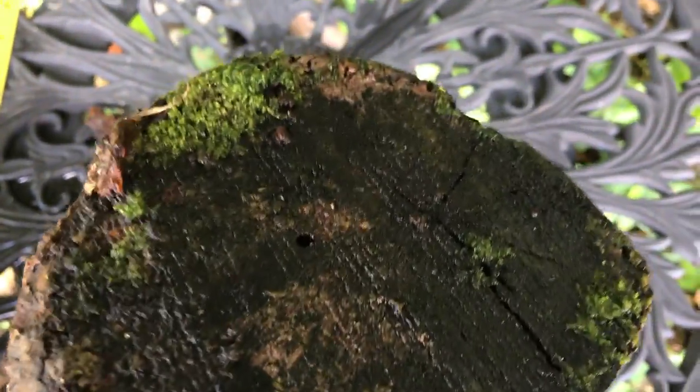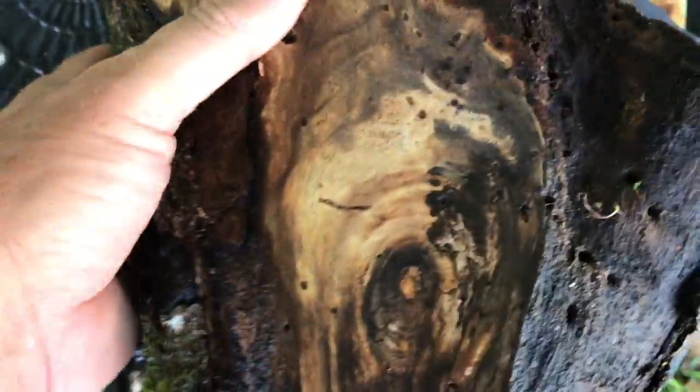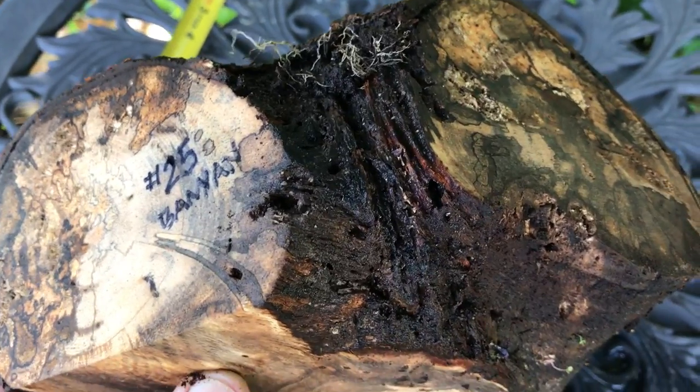And that's the live edge right there. It was cut nicely. So that's what you're looking at here today — this is a piece of banyan crotch and it's auction number 25. Thanks for looking.